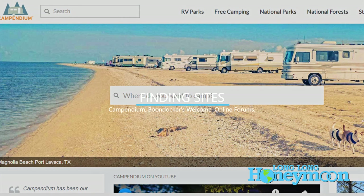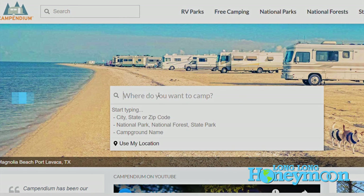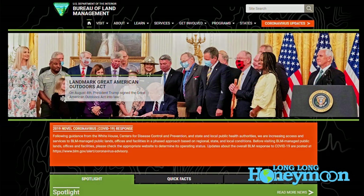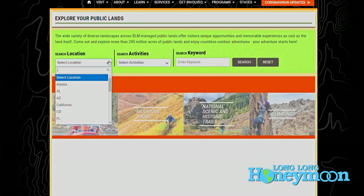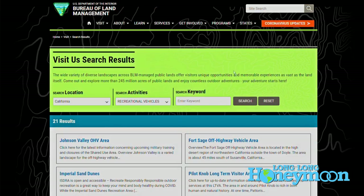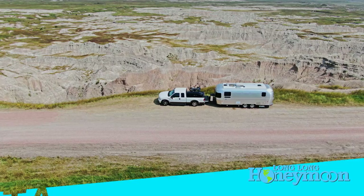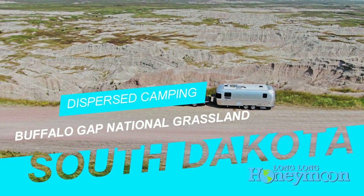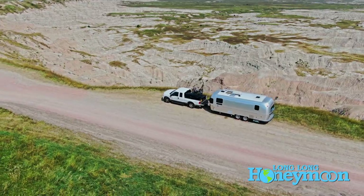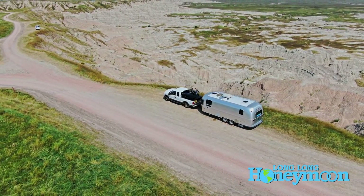We typically start looking at Campendium — they have a website and also an app for Apple phone users. If you have an Android phone, they don't have an app, but you can just use the website; it works just as well. You can also go to the Bureau of Land Management website. There are other apps you can use, and sometimes you can go to different forums. If you have an Airstream, go to Airstream Forum. If you're an overlander, go to those forums online and ask people what their favorite boondocking sites are. You might learn about something not even listed on well-known websites. A lot of people like to recommend Boondockers Welcome, though we typically start with Campendium.